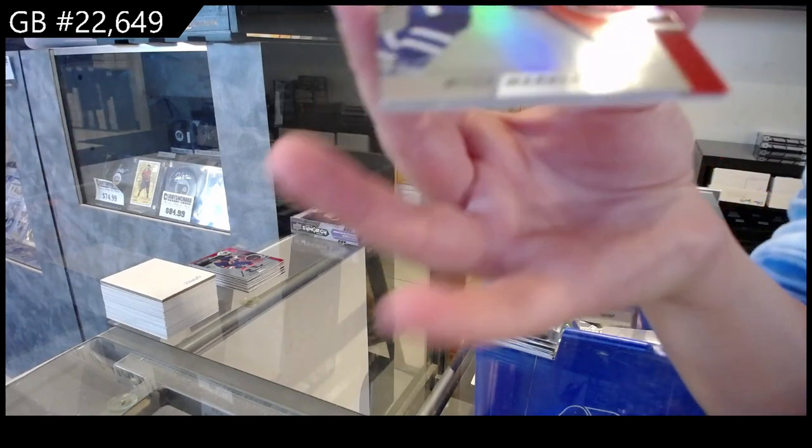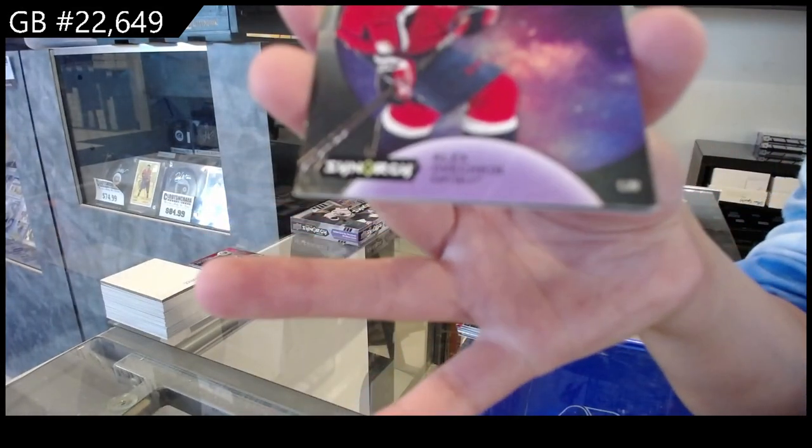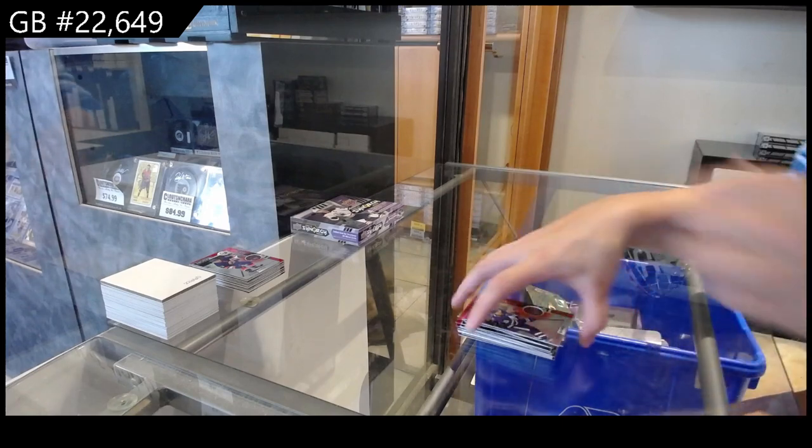We have a red for Toronto of Mitch Marner. Light Up the Night, numbered at 899, for Washington of Alex Ovechkin. And a Thrill Rides for Minnesota of Kaprizov.